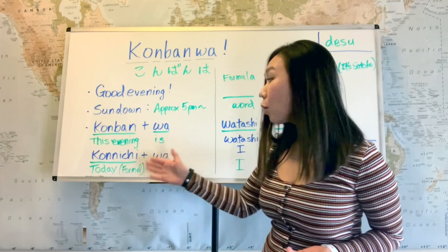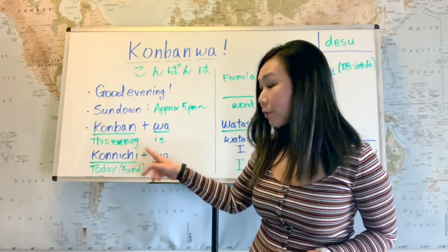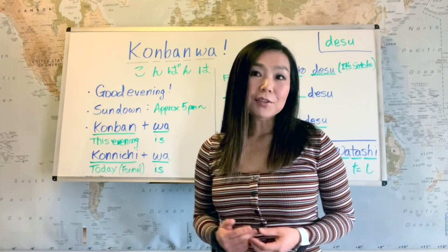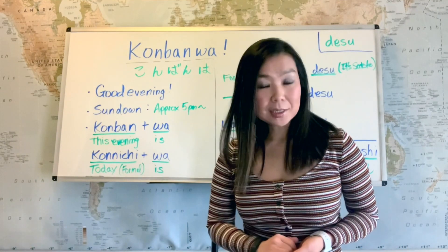The same thing applies to konnichiwa. Konnichi means 'today.' However, it's very formal — we don't use konnichi as 'today' in everyday conversation with friends. You might hear konnichi as 'today' in formal speech.